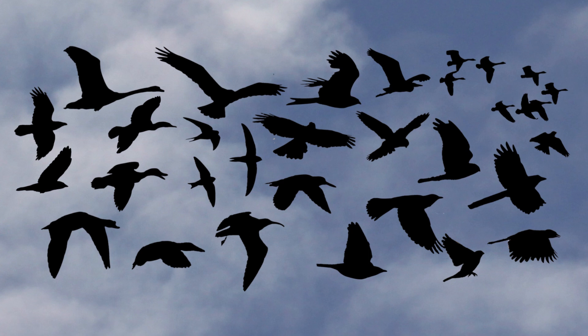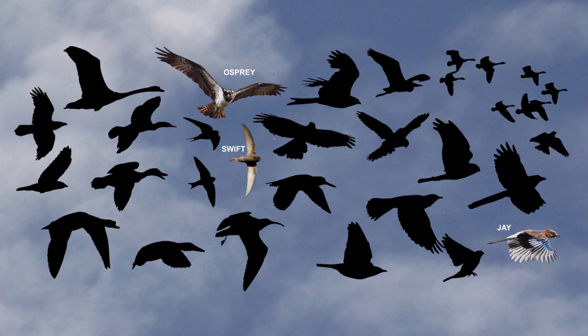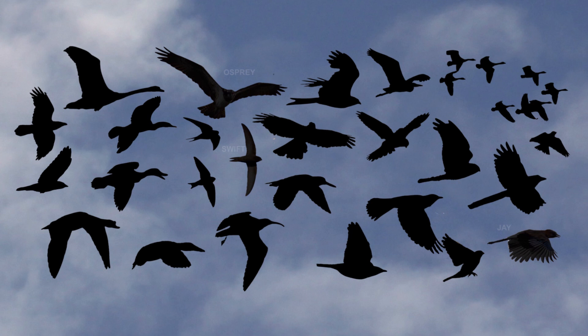When looking at shape, look out for key features such as wing shape. The Osprey's wings are very long with fingered ends. The Swift's are long, narrow and curved, while the Jay's are short and broad.